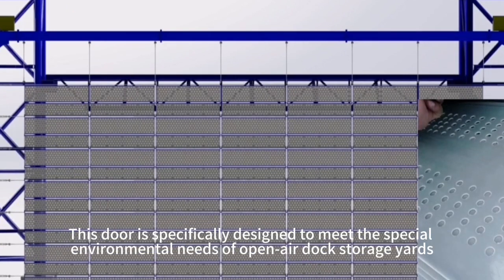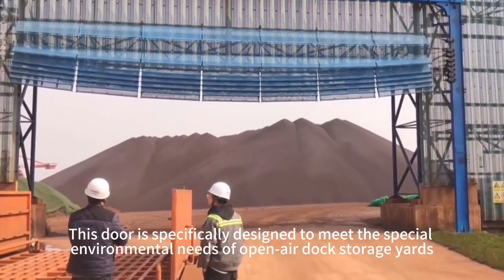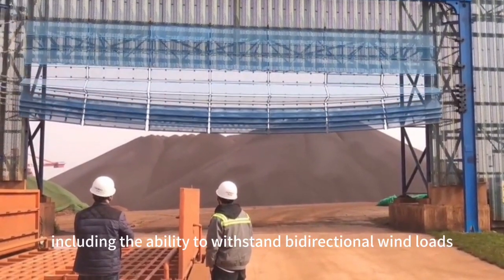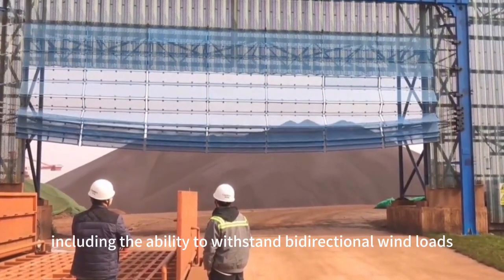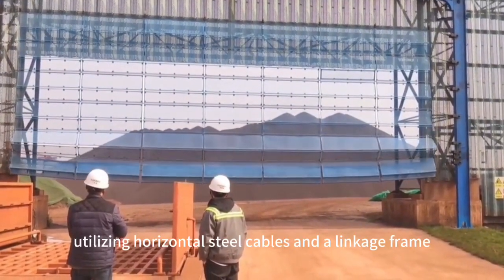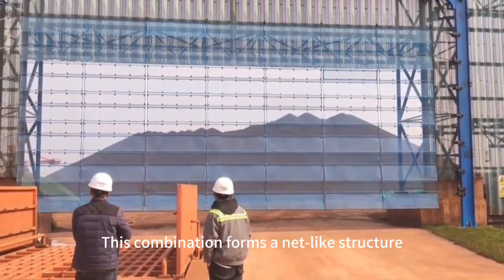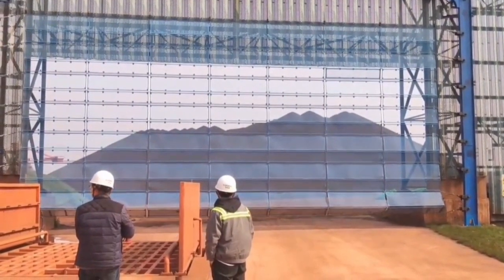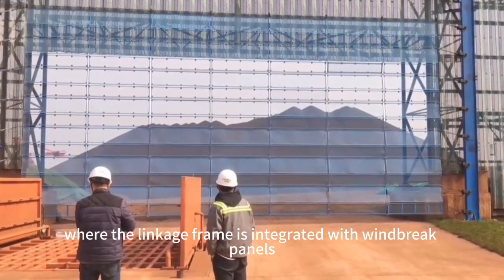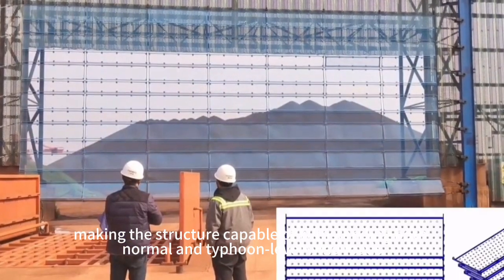This door is specifically designed to meet the special environmental needs of open-air dock storage yards. It boasts several advantages, including the ability to withstand bidirectional wind loads. The door's design incorporates a soft over hard concept, utilizing horizontal steel cables and a linkage frame. This combination forms a net-like structure, where the linkage frame is integrated with windbreak panels, making the structure capable of withstanding both normal and typhoon-level wind loads.